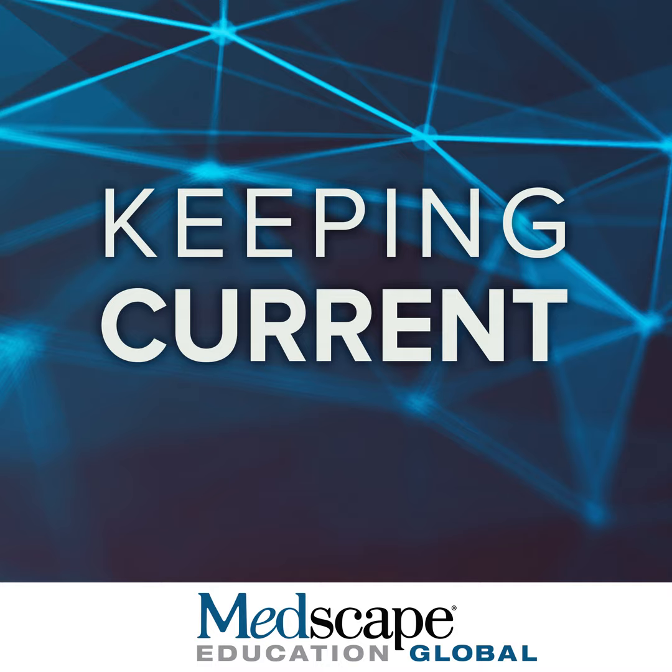This program is presented by Medscape Education Global. Greetings. I am Dr. Jarvid Butler, Professor and Chairman of the Department of Medicine at the University of Mississippi in Jackson, Mississippi. I'm delighted to present on the topic: Heart Failure with Preserved Ejection Fraction is Arguably the Greatest Unmet Need in Cardiology — the Potential Role of SGLT2 Inhibitors.